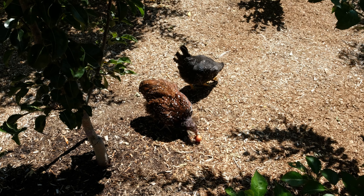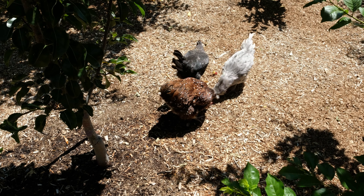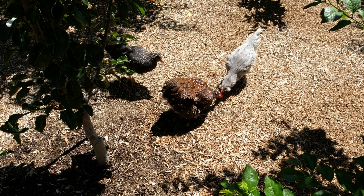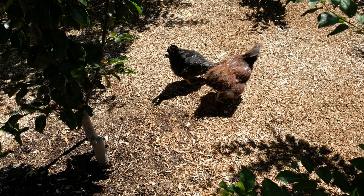One other thing I wanted to mention: we got some chickens. If you look around the yard, there used to be little boxes surrounding all the trees, and those have been removed because the chickens were digging up those areas and it was looking really poor.